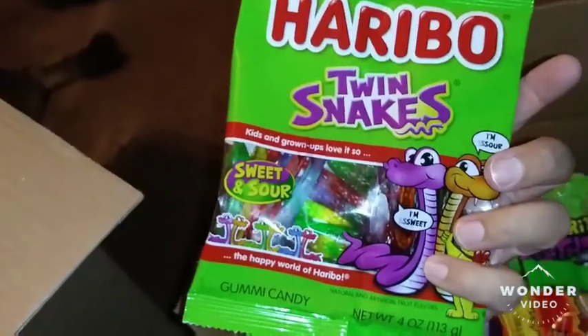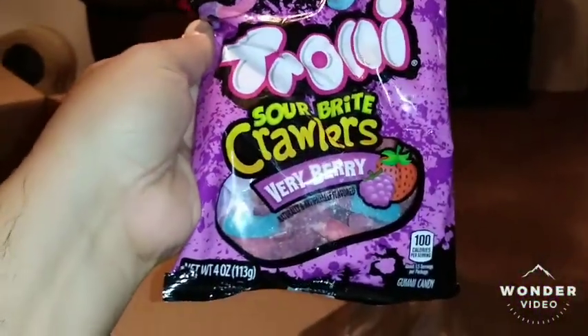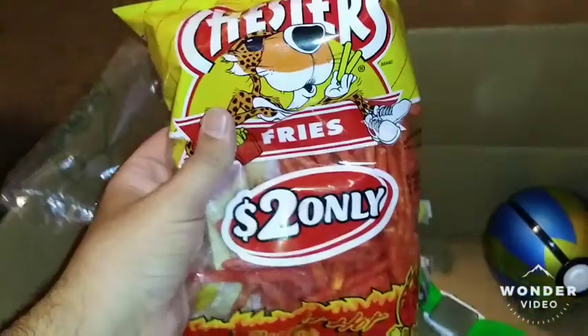Kids love candy, so I got him some: Twin Snakes sweet and sour, Trolley Sour Bright Sloths, a gummy pizza, more Trolley Sour Bright Blast, and Sour Bright Crawlers — those are gummy worms. Who doesn't love gummy worms? And he loves hot fries, so I got him some Chester Flamin' Hot. I love me some Flamin' Hots as well.